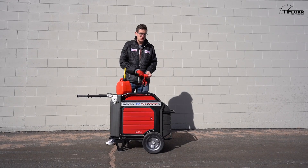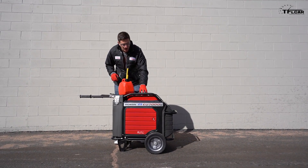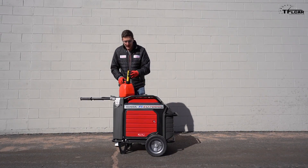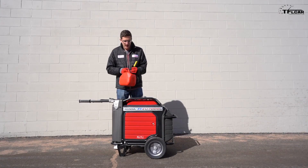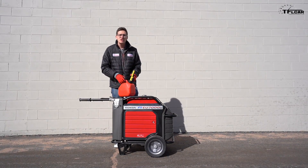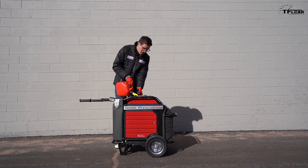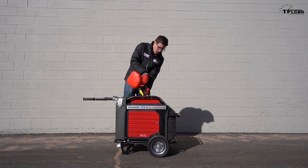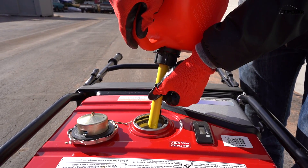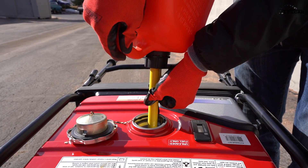How long will the generator last you on a single tank full? It's actually a fairly large tank — 5.1 gallons. Right now we just have a small amount of gas to get through the break-in procedure. Honda says this generator will go up to 18 hours on one tank of fuel, though it depends a lot on your load and whether you're in eco mode. For now we're just going to put about half a gallon to one gallon in to see if we can get it running.